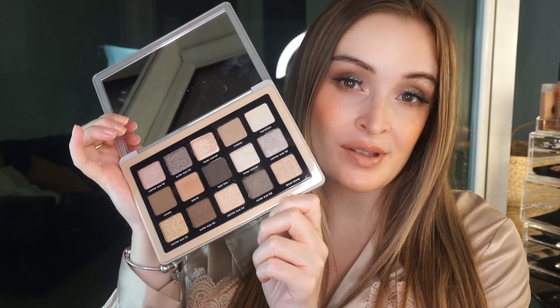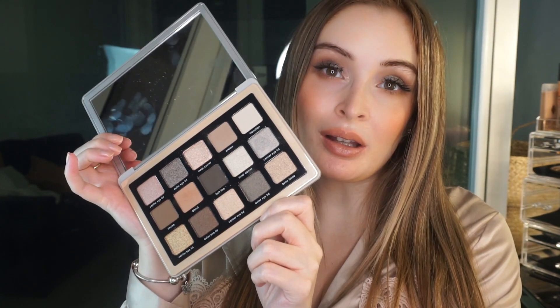I'm totally in love with this palette. I used it to create the look I'm wearing now, but I actually haven't used it before apart from one shade — the crease shade — when I was just testing it out quickly. So this is kind of a first impressions of the palette as well.